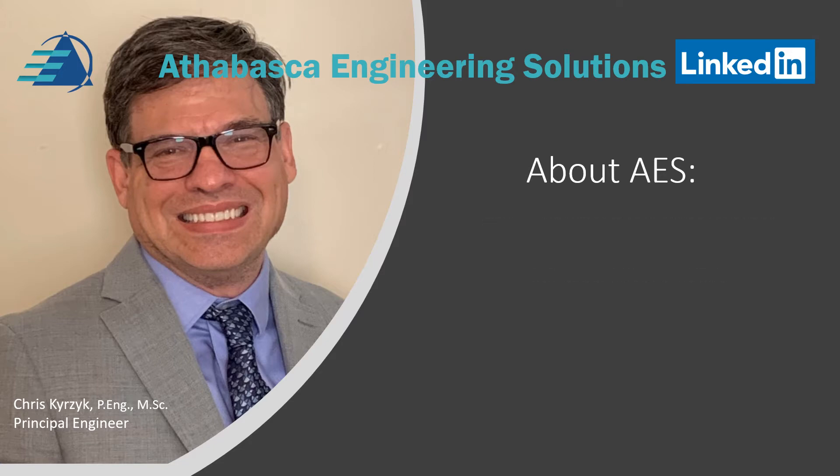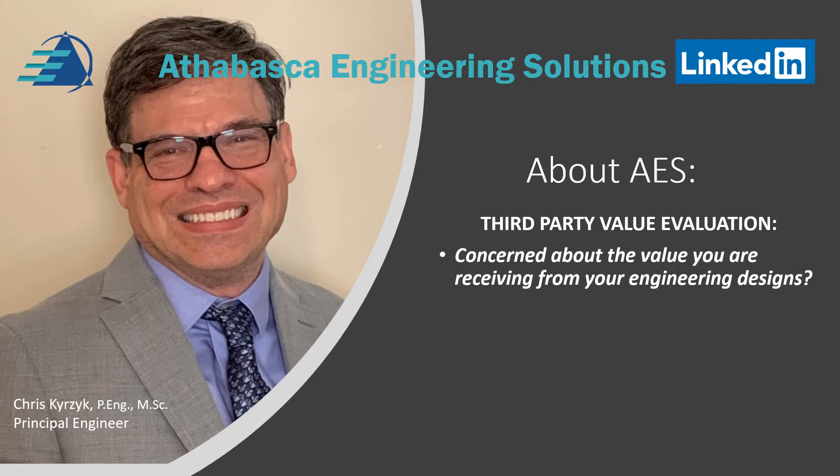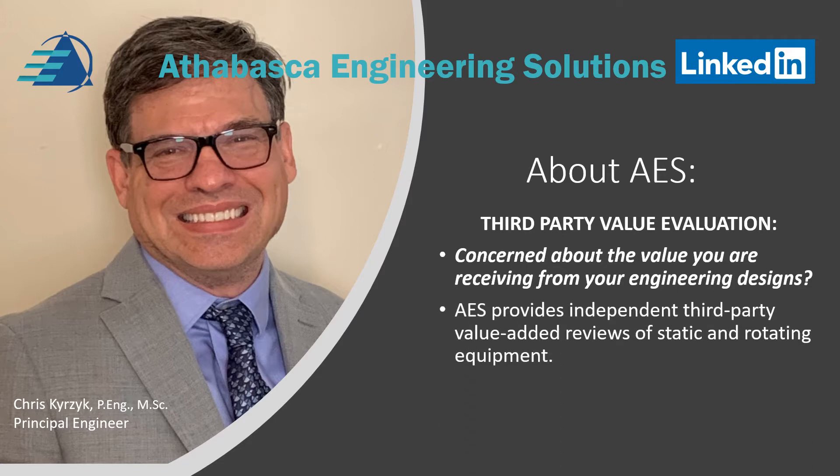A little bit more about third-party value evaluations. Are you concerned about the value you are receiving from your engineering designs? Are you concerned about safety issues or getting the best equipment for the service? AES provides independent third-party value-added reviews of static and rotating equipment.